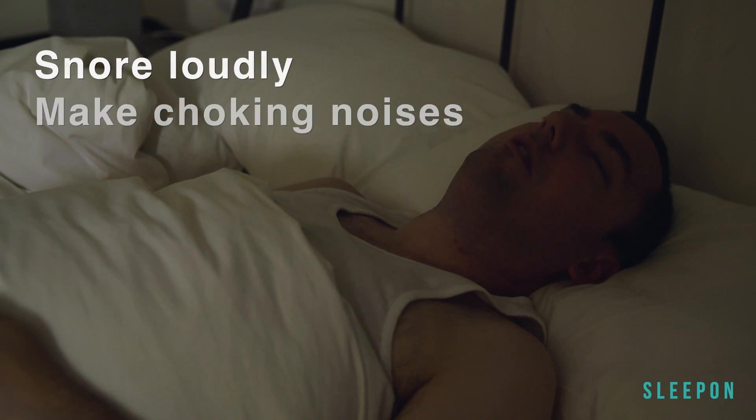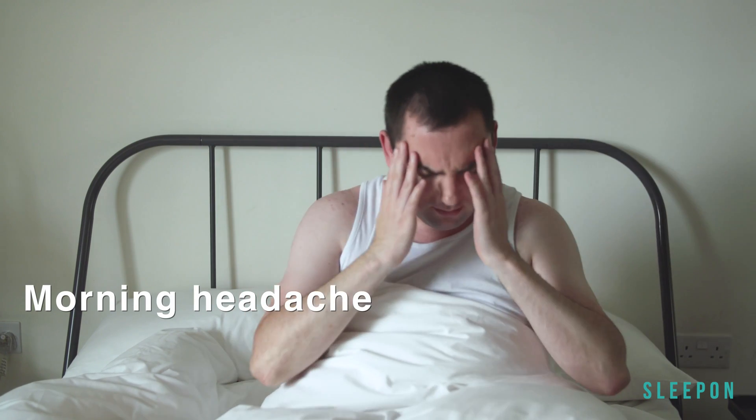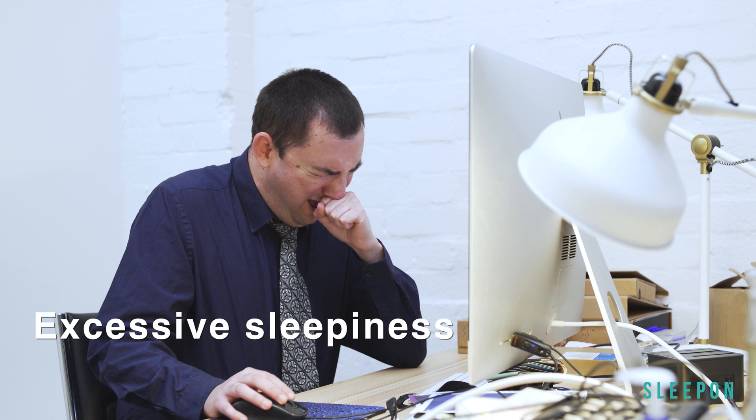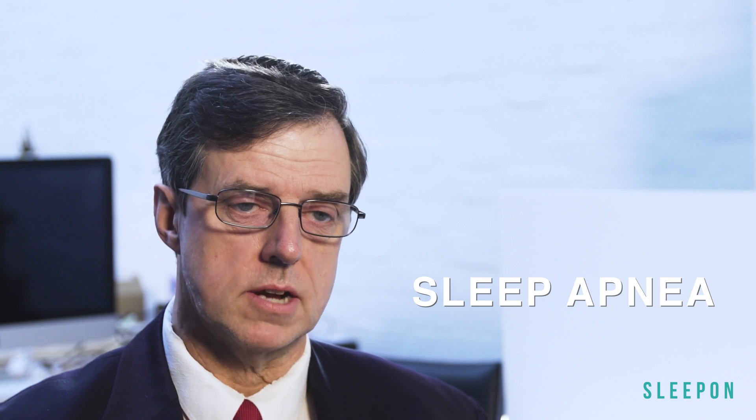If you always snore loudly or make choking noises while you sleep, or you have morning headaches and don't feel rested after sleeping, if you have excessive sleepiness, you may have sleep apnea. This means your heart and other vital organs become starved of oxygen, which can lead to a lot of health problems.